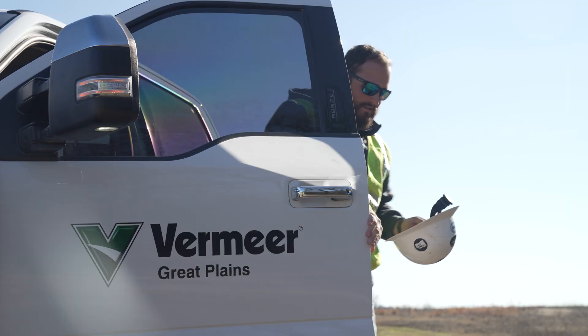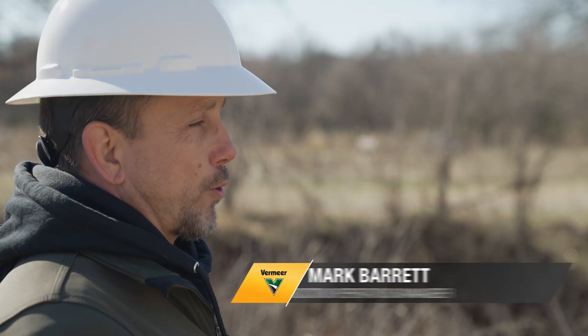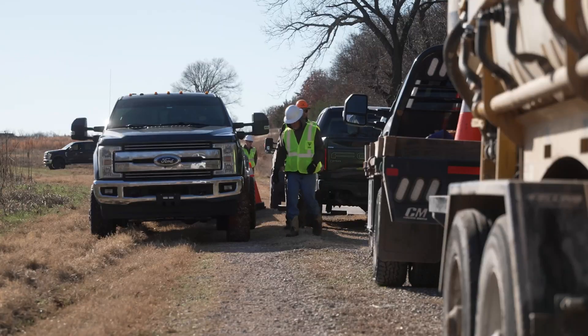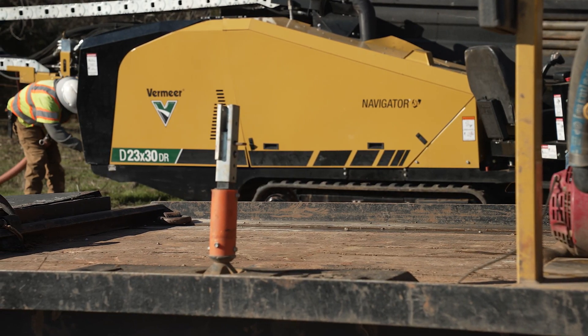Dirt Construction has been a customer with Vermeer since 2017. When we first got started we ran into some pretty hard times. We got into a project in Oklahoma and didn't get paid — you're talking about $300,000. For a company of eight guys at the time, Tommy the owner was finding every way he could to come up with money to keep us all going. It was a real dark time for Dirt.